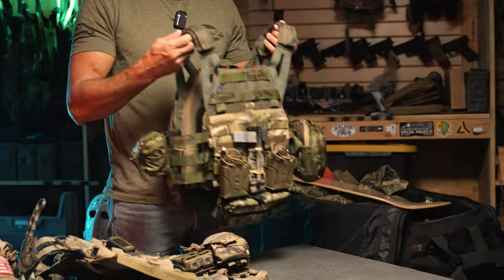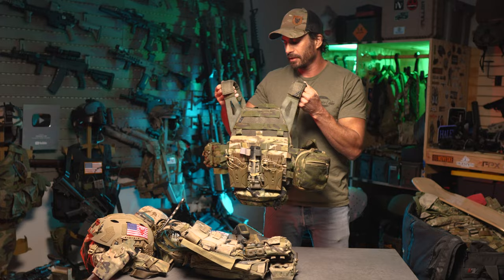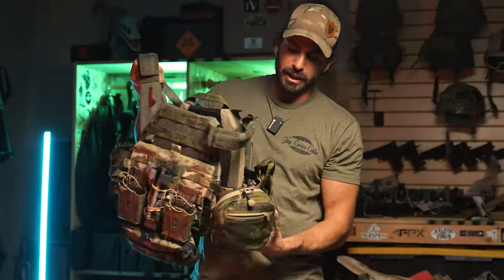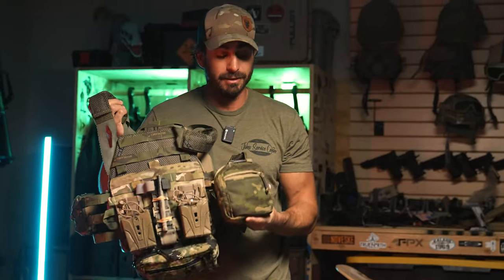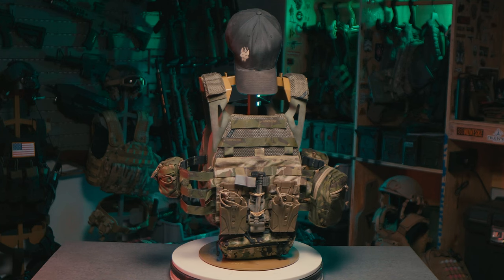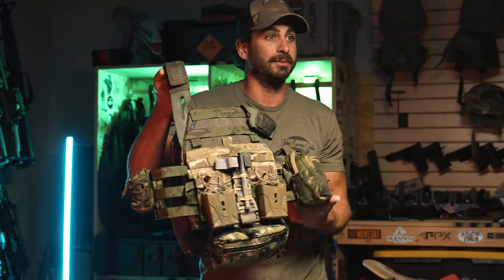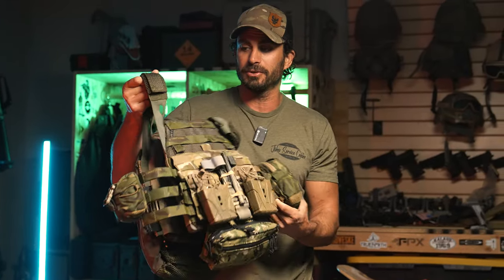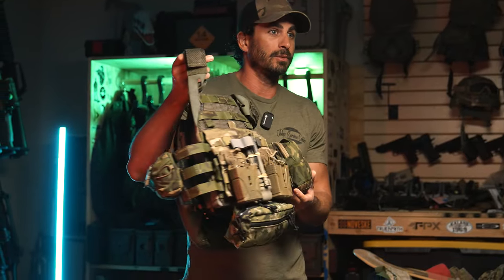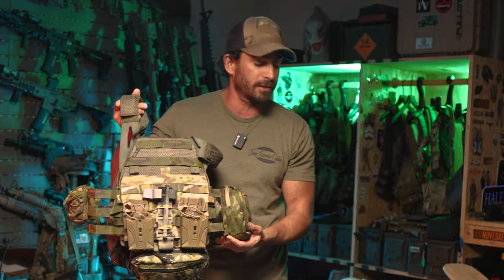Next, we have a Maritime Multicam Tropic JPC 2.0, again with a back panel, some pouches on it, and I've left some surprises for you guys in some of these pockets. A lot of weird custom mismatched stuff. You might have seen this on me at a certain point, but this is a great Maritime kit. So everything is all set up — really great mag pouches on it.